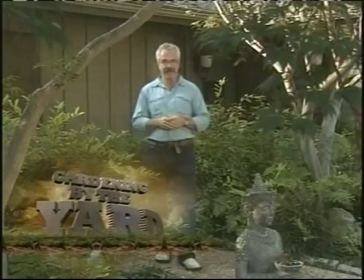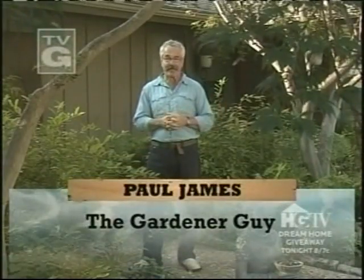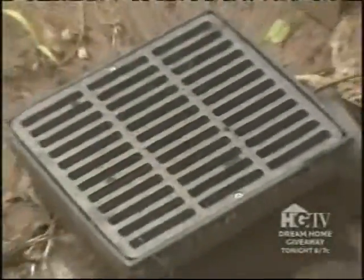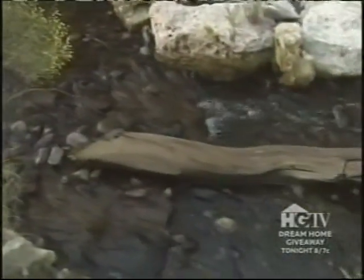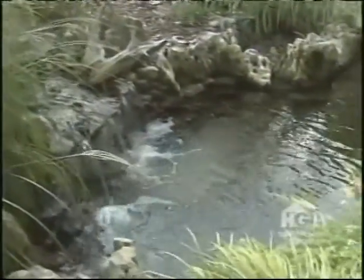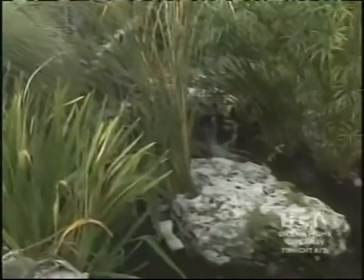A lot of people think that because the host is the 'Gardener Guy,' his place is always pristine and picture perfect — but nothing could be further from the truth. There are lawn problems, weed problems, plant problems, and drainage problems. The latest problem is right at the koi pond.